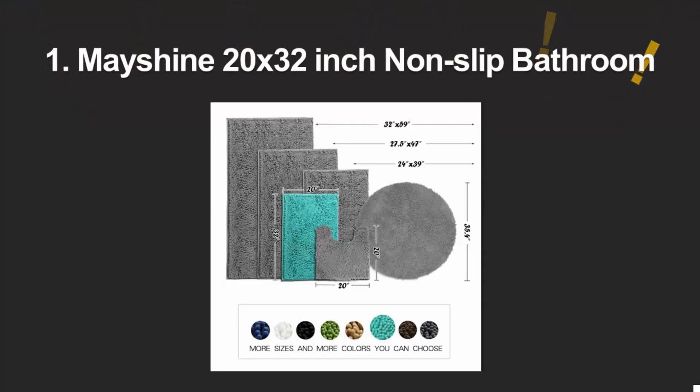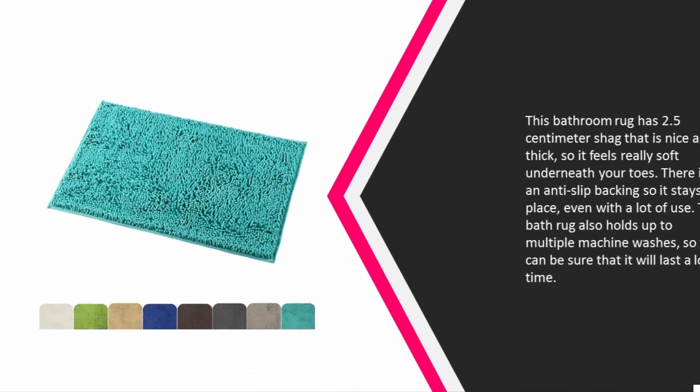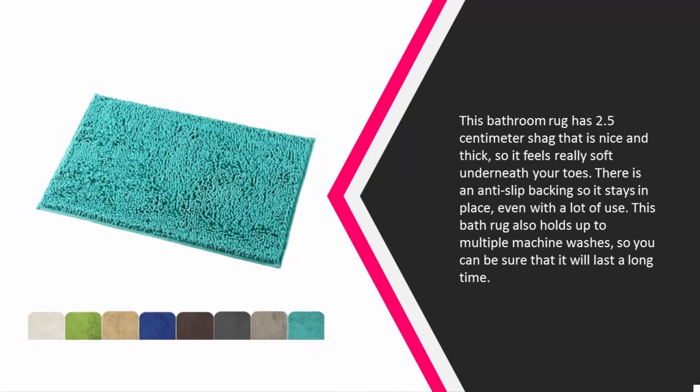Coming in at number one on our list, this bathroom rug has 2.5 centimeter shag that is nice and thick, so it feels really soft underneath your toes. There is an anti-slip backing so it stays in place even with a lot of use.